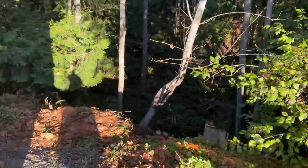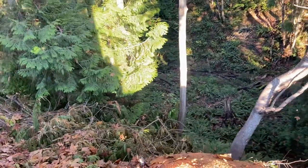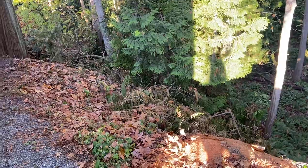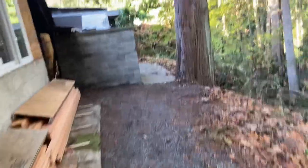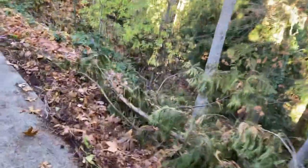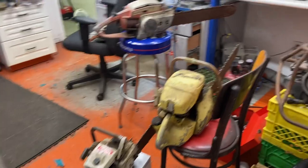Beautiful day — creek still flowing down below, we had a little rain last week. Anyways, I'll show you these saws. I'm just taking a little break here. I have to do a couple of 500 cylinders and I've got a 372X part to do as well.